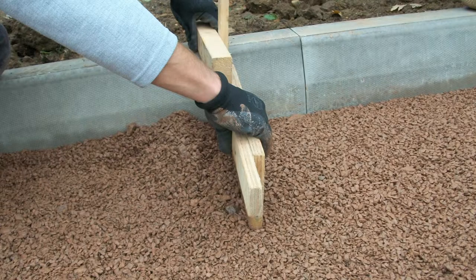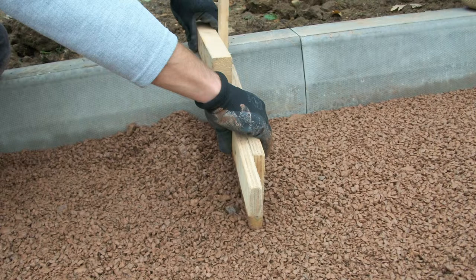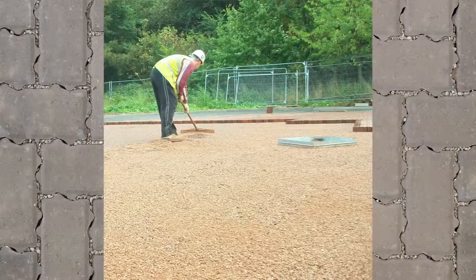Screeding of the bedding layer can be done manually or mechanically. The level of the bedding layer is screeded relative to edge restraints such as kerbs. The screed rails are then removed and the depressions left by screed rails are carefully reinstated.